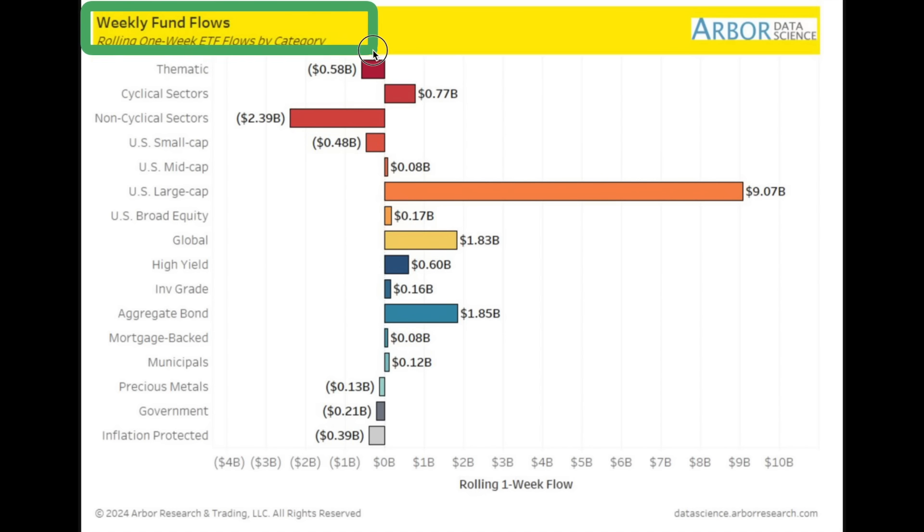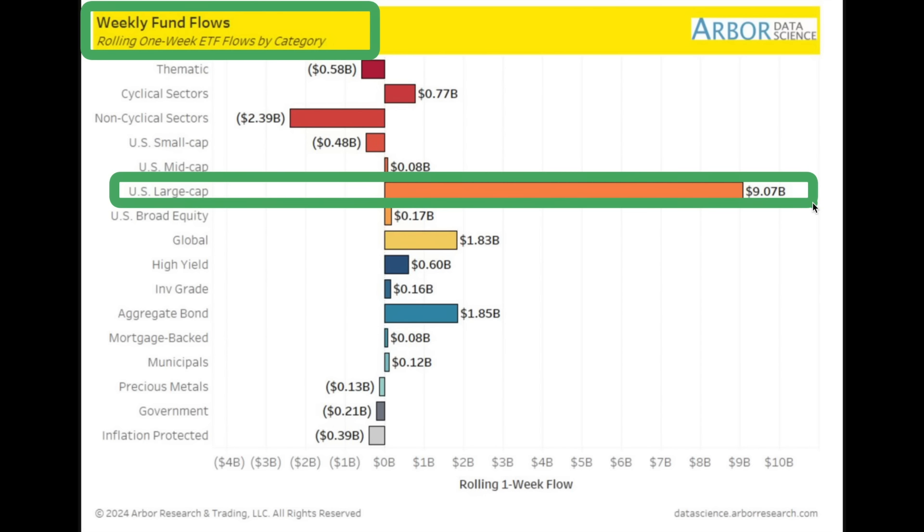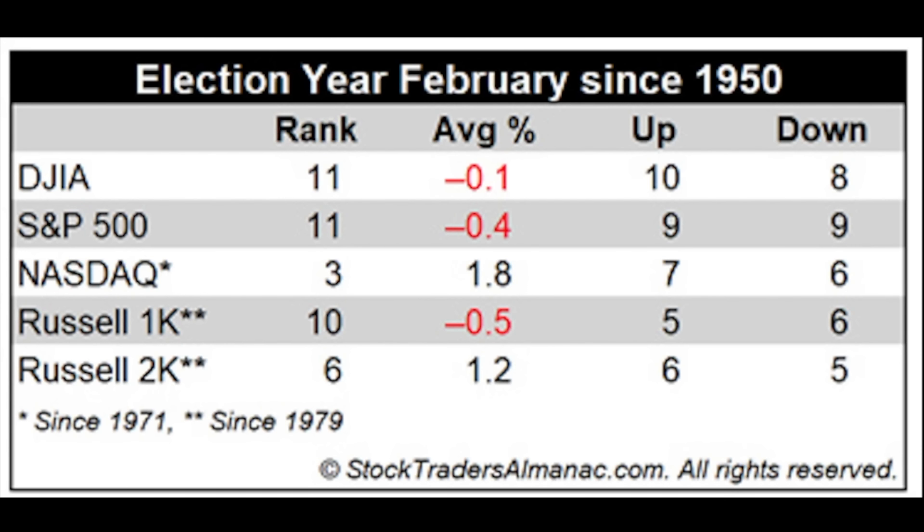You can see right here the weekly inflows. What's number one? Almost over $9 billion — US large cap ETFs. That's where people are putting their money because that's the safest way to go right now. Companies have a lot of money, they're laying off employees and cutting costs, so it's a safer place to be. And as more people buy in, they continue to go up or at least hold up.